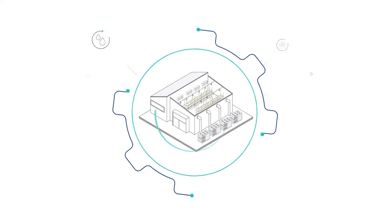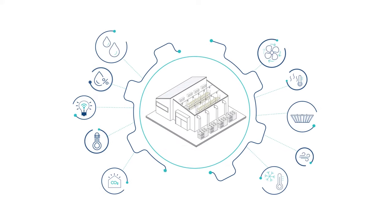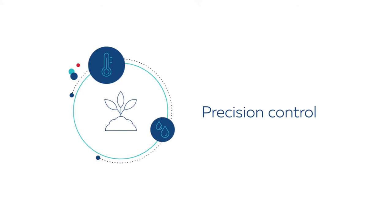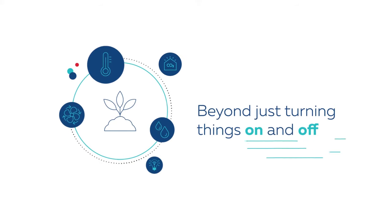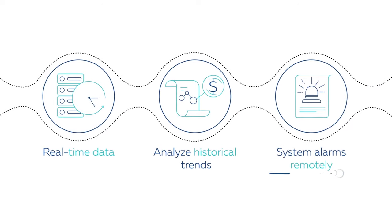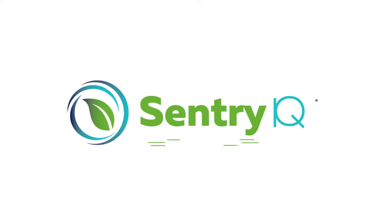Choosing the right controls and automation system can transform the way you grow. For accurate visibility and precision control of your farm, go beyond just turning things on and off. Get real-time data, analyze historical trends, and troubleshoot system alarms remotely with CERNA's Sentry IQ Smart Controls.